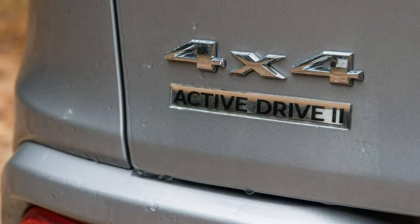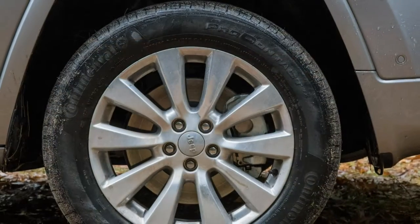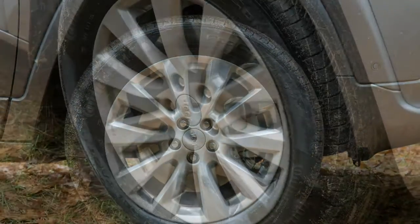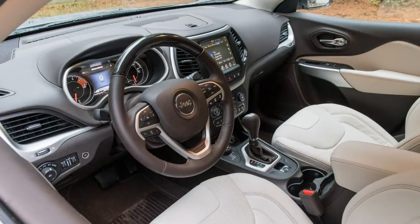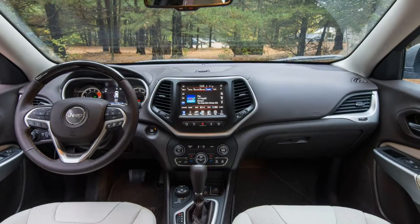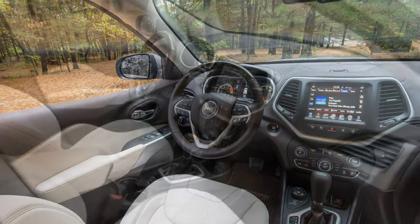What's new for 2018? The 2018 Cherokee is light on updates, but the lineup has been reshuffled with upgraded standard features. The Latitude is now the base trim. Every model has standard 17-inch wheels, roof rails, and high-intensity discharge headlights.